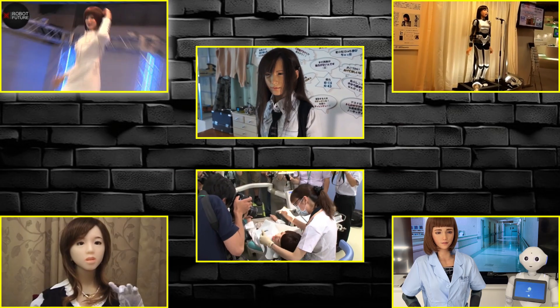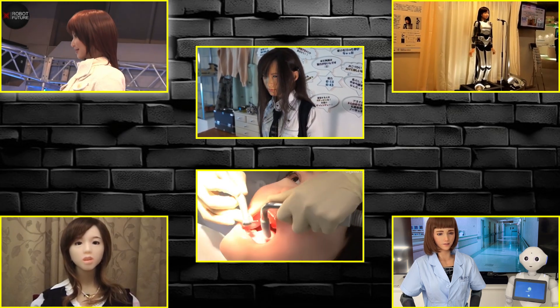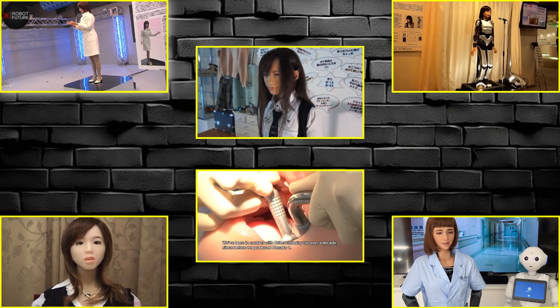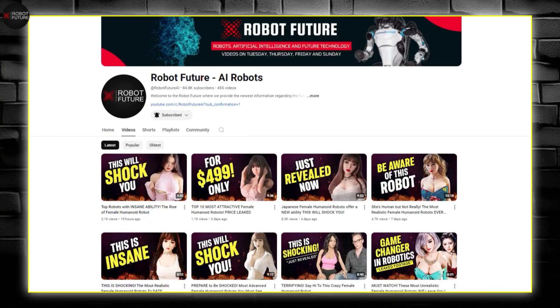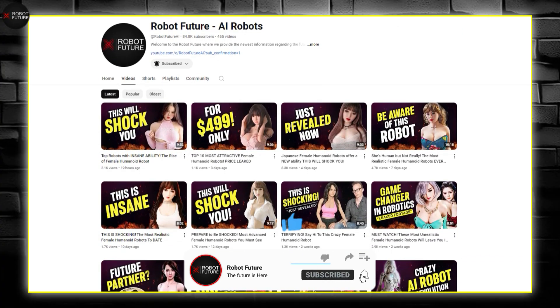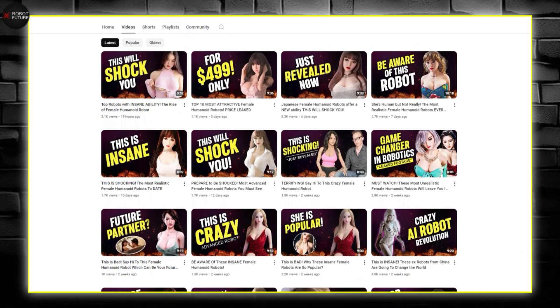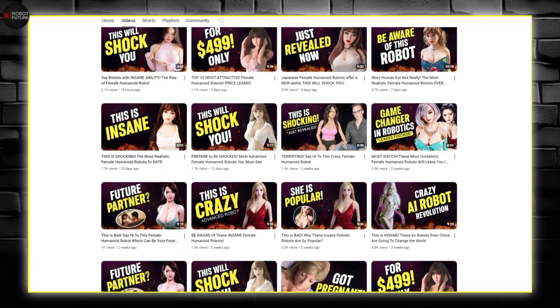That's it for today's exploration of amazing humanoid robots. We'd love to hear from you — drop a comment and let us know which robot impressed you the most. If you enjoyed this video, don't forget to hit that thumbs up, check out our other videos, and subscribe to our channel. Thanks for tuning in and we'll see you next time for more fascinating tech insights.